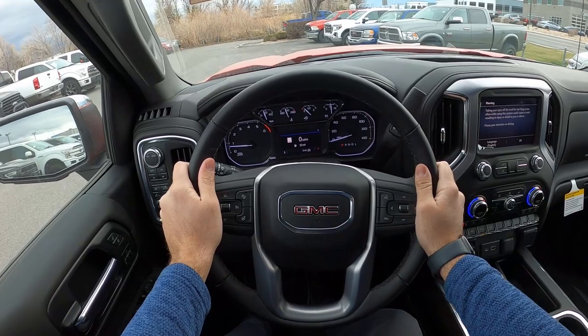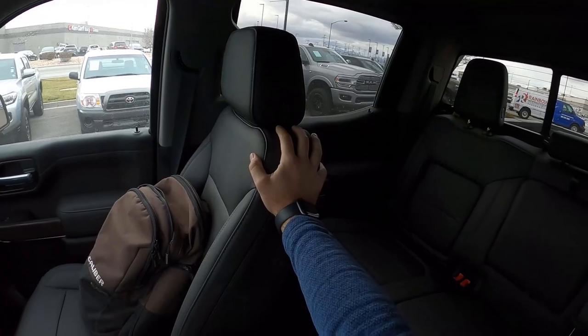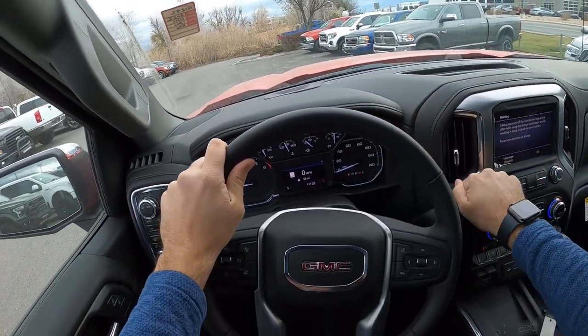Let's talk about visibility before we set off — there's your visibility of the hood, both mirrors, and the rest of the rear. Let's set off.